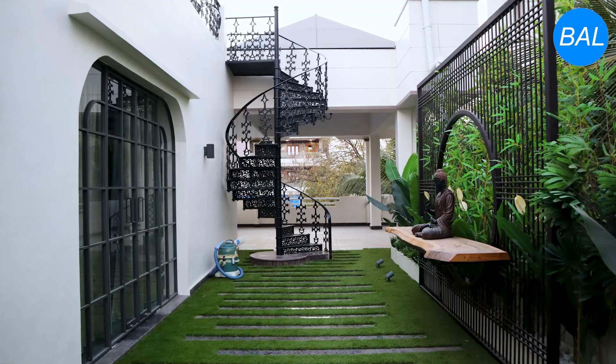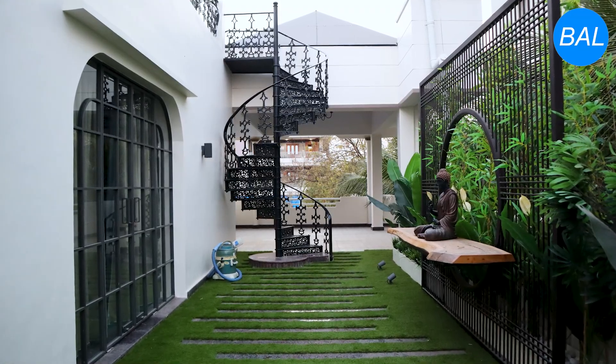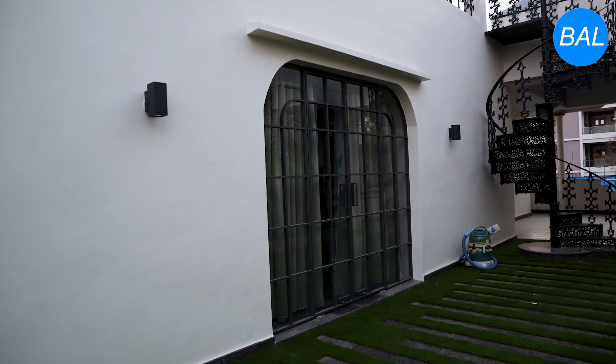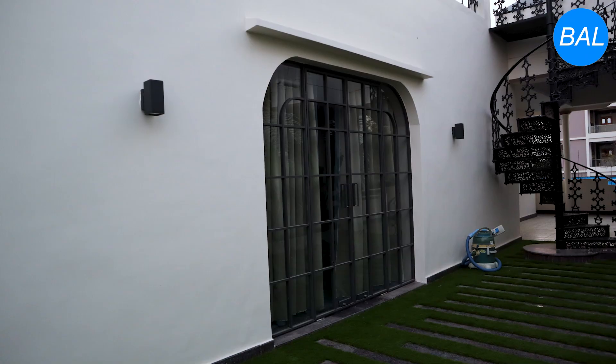Here we treated the side walls based on the frequency levels, and we placed the speakers accordingly. This entrance is a very big entrance — it is full of glass. This room is on the top floor.